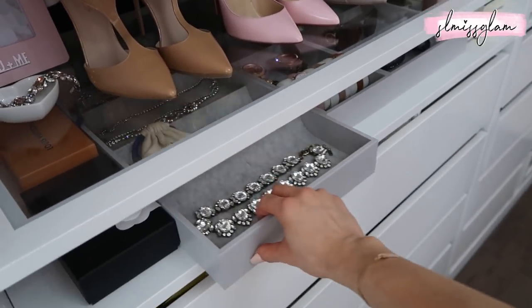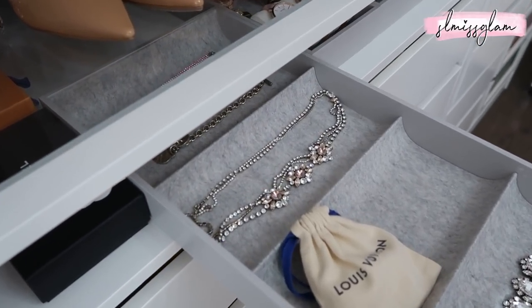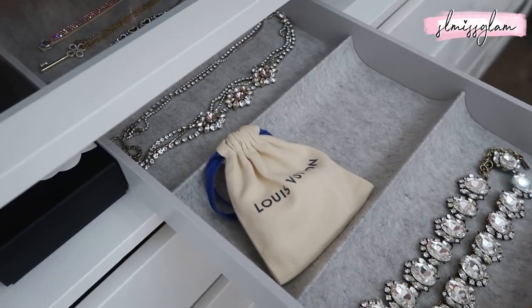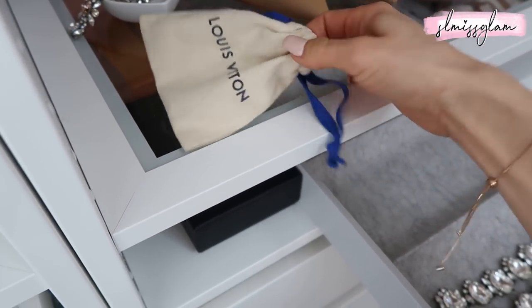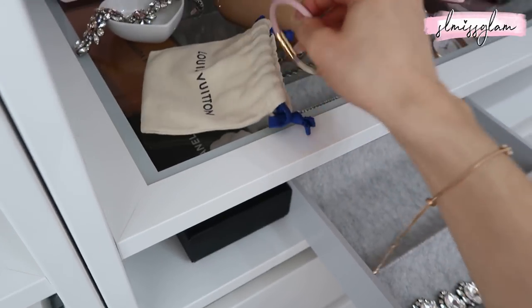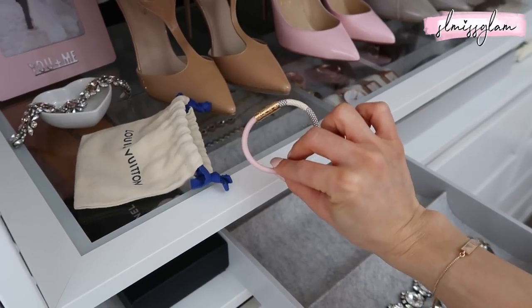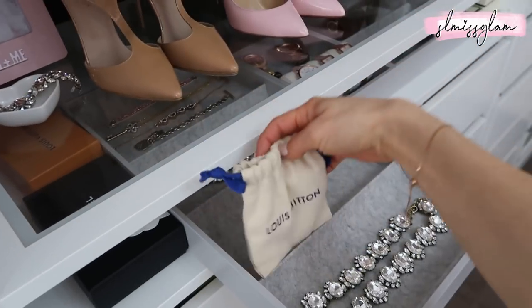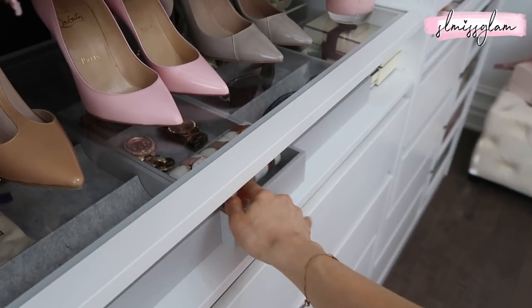Right here I have three IKEA inserts. On the first one I have necklaces — one was actually a headpiece I wore on my wedding day. I also have my Louis Vuitton bracelet, which is the only LV jewelry piece I own. I'll leave a link below because they still have it. It's really hard to put on by myself, so whenever I wear it for date night, Ryan has to put it on me. I keep it in the little dust bag.